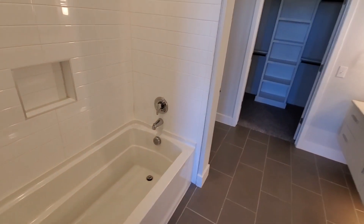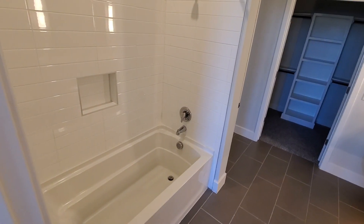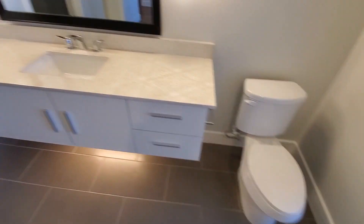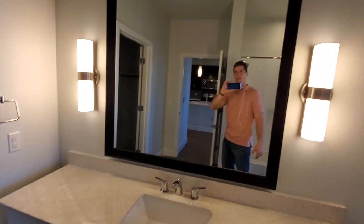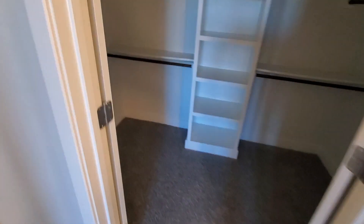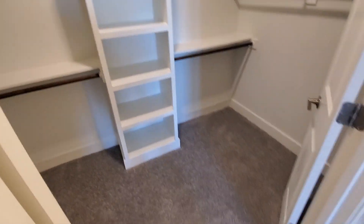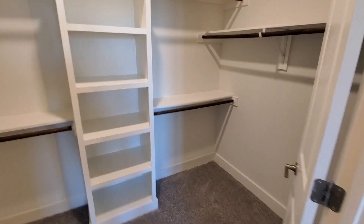Here's the bathroom. Bathtub shower, there's the sink, there's the toilet, standard mirror — that's nice. And this closet has the built-ins, which is pretty nice. Good amount of space.